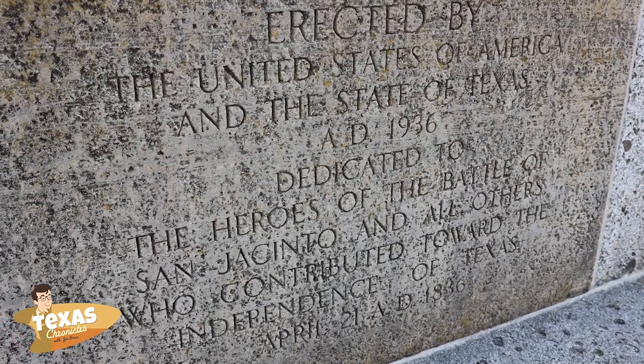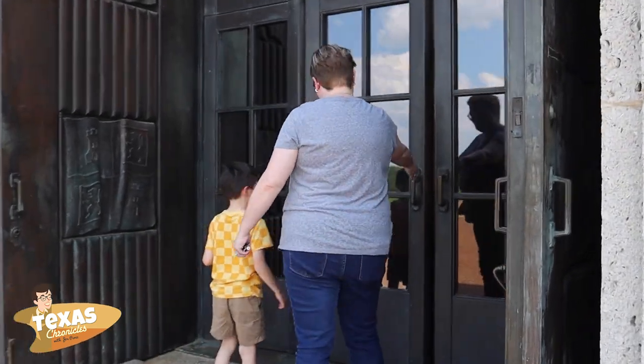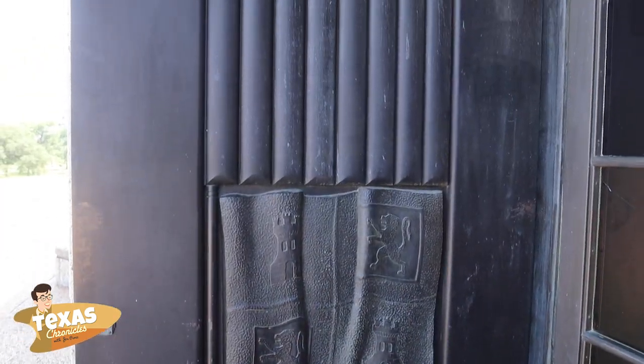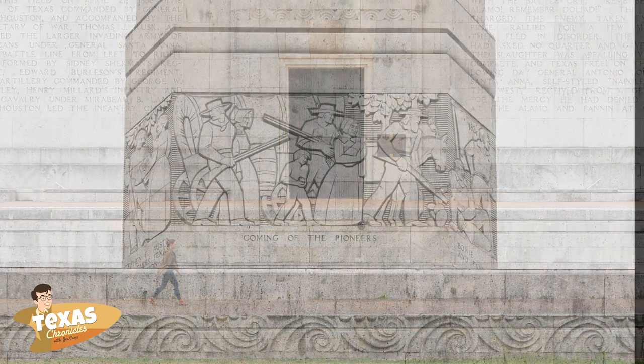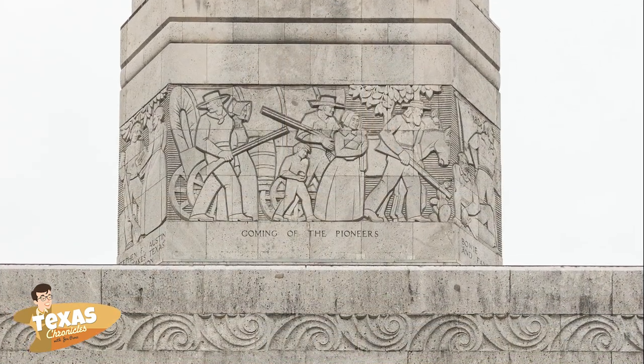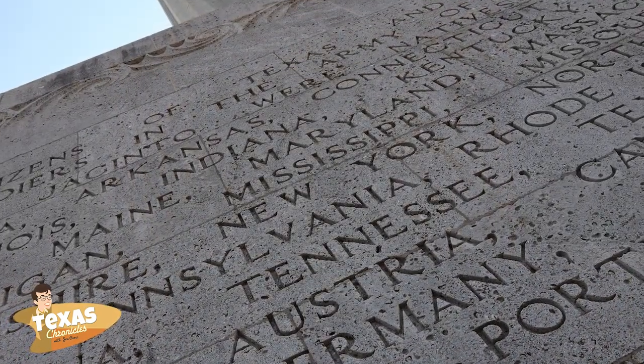The museum is located in the base of the monument, greeting visitors with bronze doors emblazoned with the Six Flags of Texas. The base is 125 feet square with text panels highlighting significant events in history leading up to and resulting from the Texas Revolution.